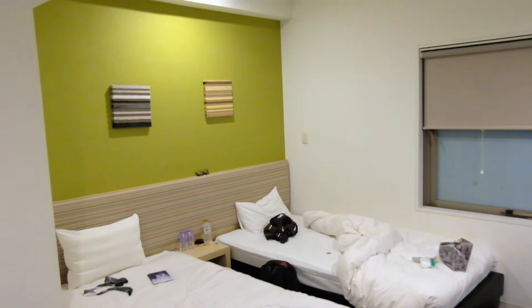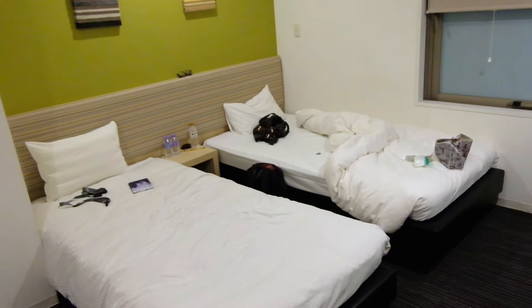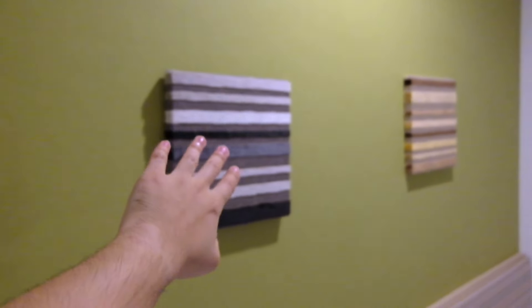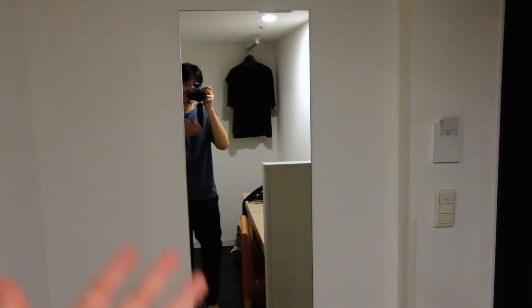We've already checked in, so here's our room — sorry for it being messy, we just unpacked. It's very small: two twin beds, a table, mirror, coat hanger, some nice decorations, a window, TV, aircon, and toilet. That's basically all there is to this room — very small, as expected for a hotel room in Tokyo, Japan.